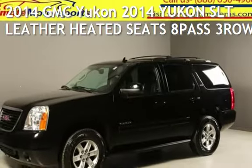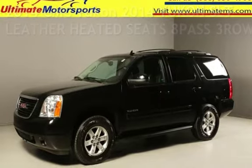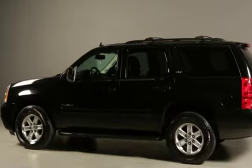Presenting a pre-owned 2014 GMC Yukon. This four-door SUV has an eight-cylinder, 5.3-liter V8 engine, with rear-wheel drive and an automatic transmission.